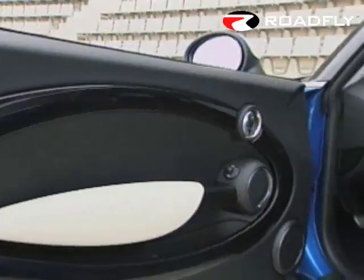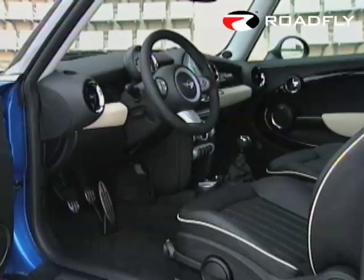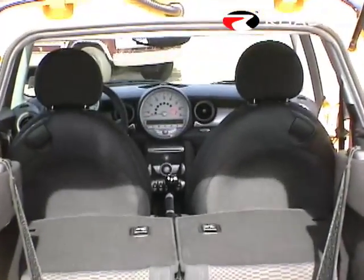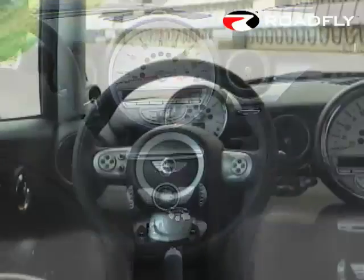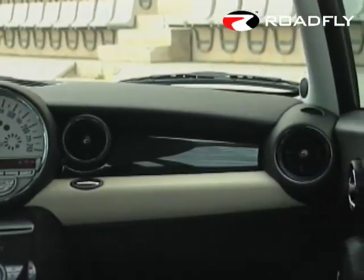The Mini's interior has also been subtly refined. BMW's first Mini was no slouch in the area of appointments, but the new model benefits from even higher quality seat leather, as well as a generally higher standard for switches and surfaces. For such a small car, headroom and legroom are outstanding, even for drivers standing 6 feet and above. This is mostly due to the Mini's new center console, which has been slimmed down substantially, making the footwells roomier.